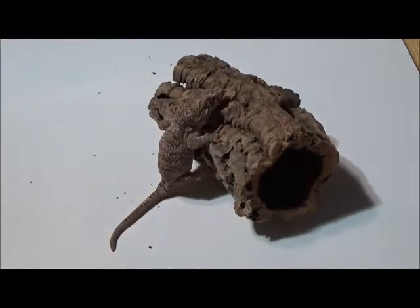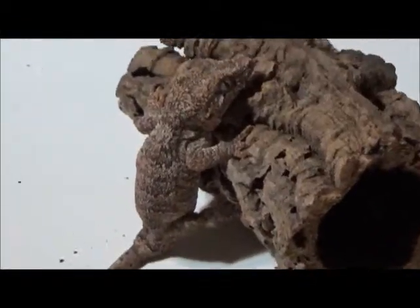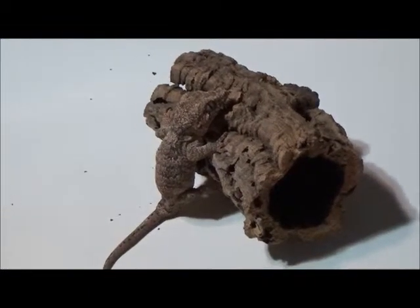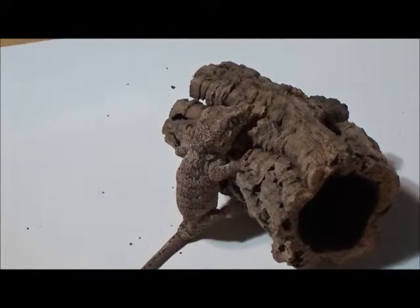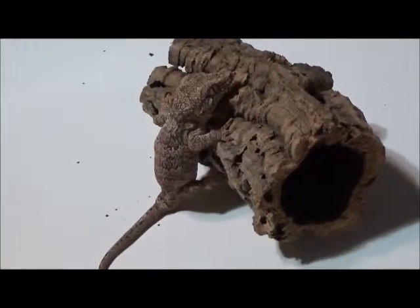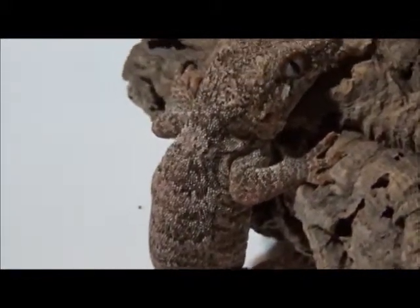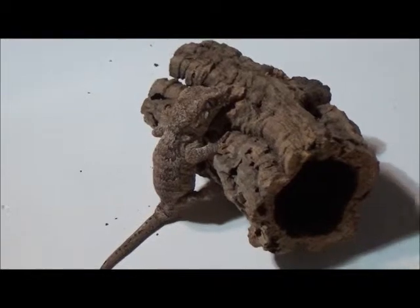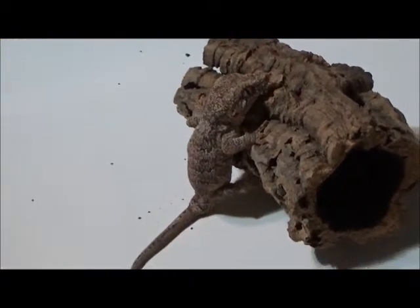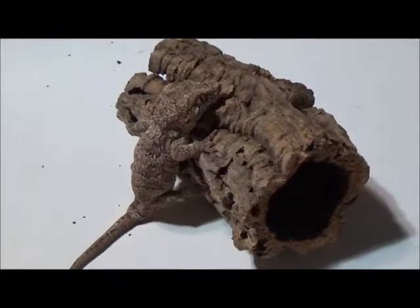Hey guys, this is Top Shakes out again, and this is our male gargoyle gecko. I'm not really sure what kind he is — he's a funky one. I haven't weighed him yet but he's big, and his color is amazing when he's fired up. He turns like a dark pink, which is pretty amazing, and he has brownish lines and markings on him.